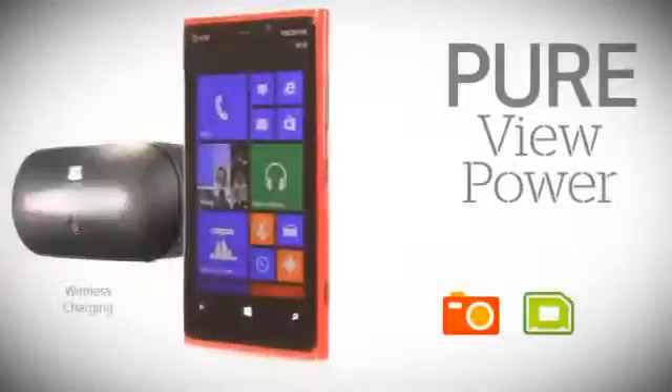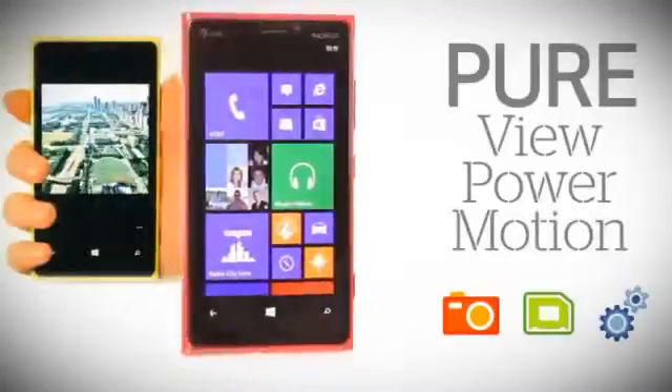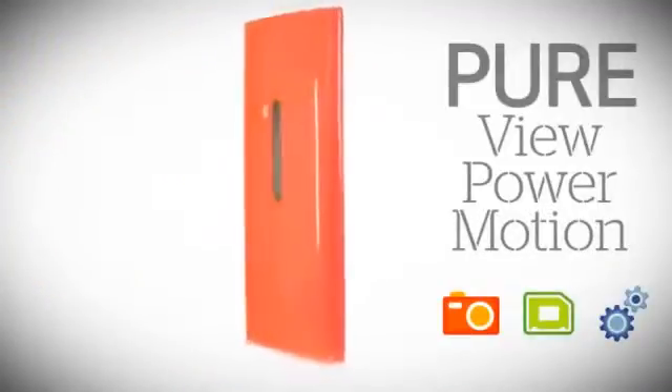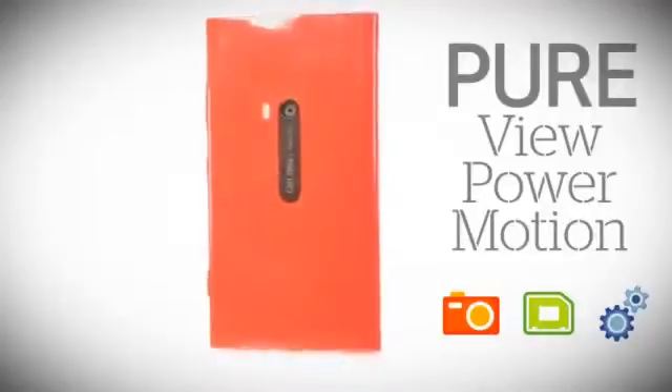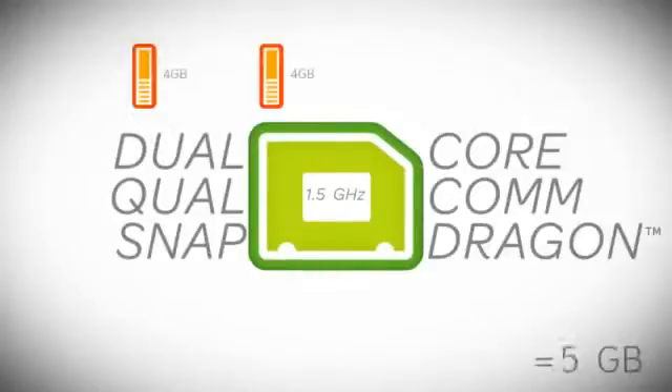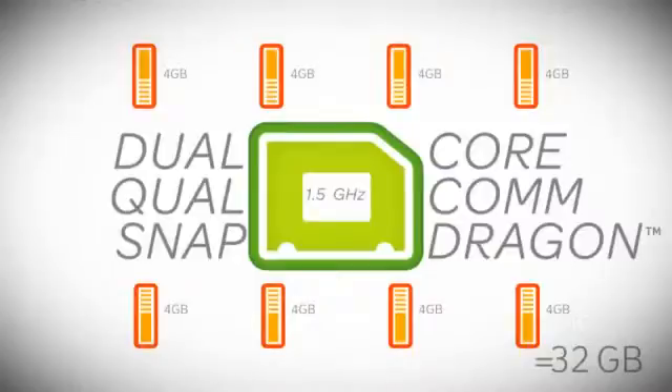From pure view to pure power to pure motion, the Lumia 920 comes with everything pure from Nokia, so that customers can take advantage of this smartphone's amazing clarity, power and speed. It has a 1.5 GHz dual-core Qualcomm Snapdragon processor and 32 GB of onboard memory.